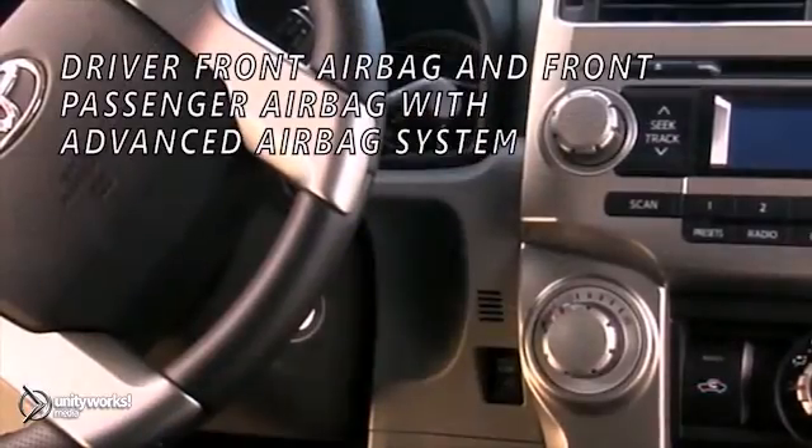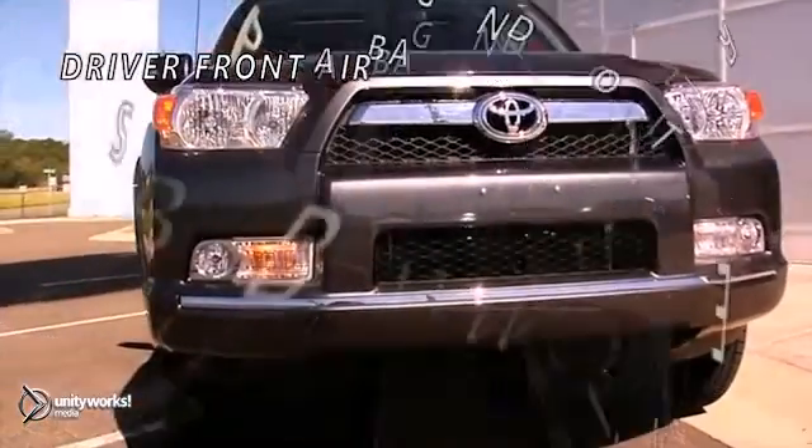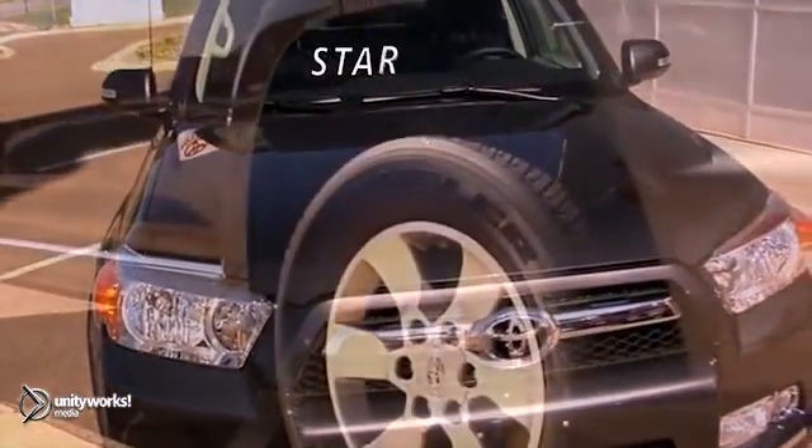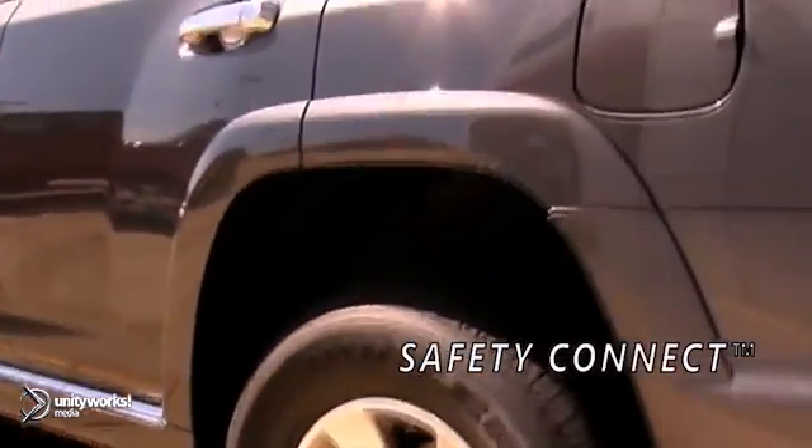The 4Runner comes with the Toyota Star Safety System. This integration of advanced safety features seeks to help drivers avoid accidents in the first place. It includes vehicle stability control and brake assist.